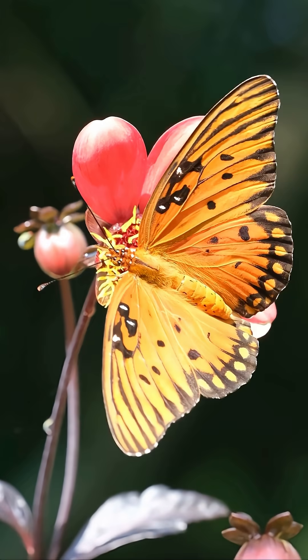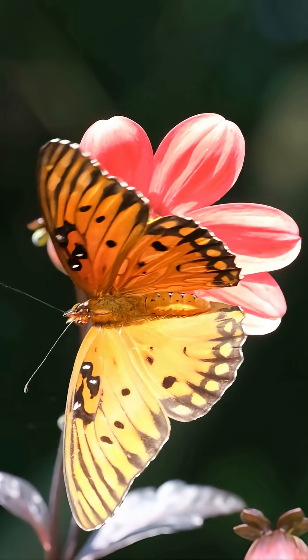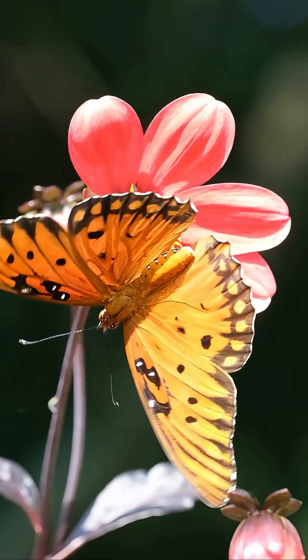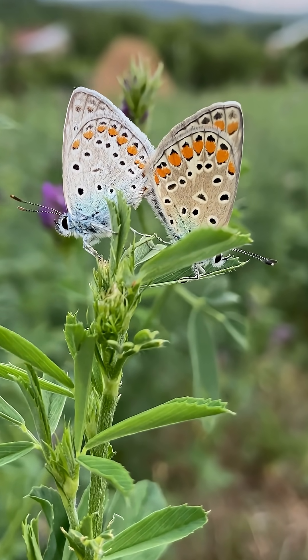Butterflies are usually active during the day. They use their long tongues to drink nectar from flowers, and while doing so, they help carry pollen from one flower to another, playing an important role as pollinators in nature.